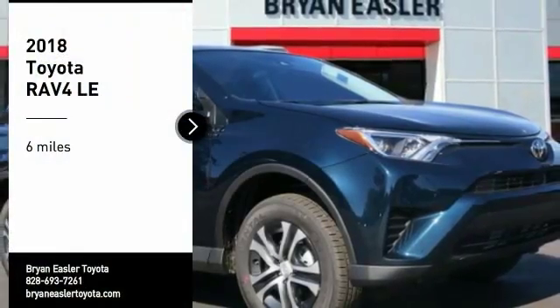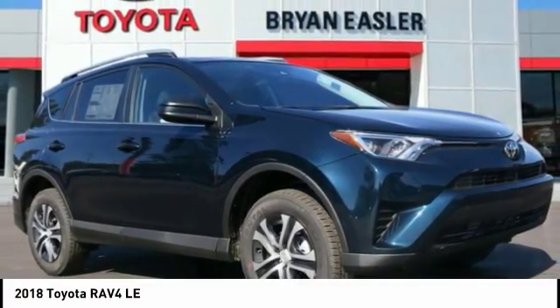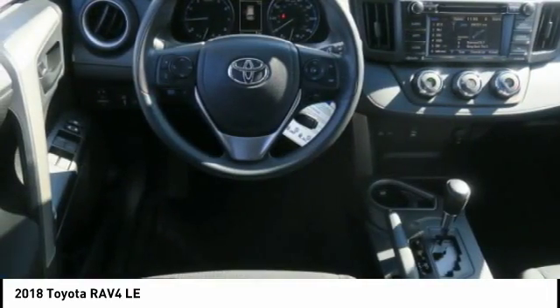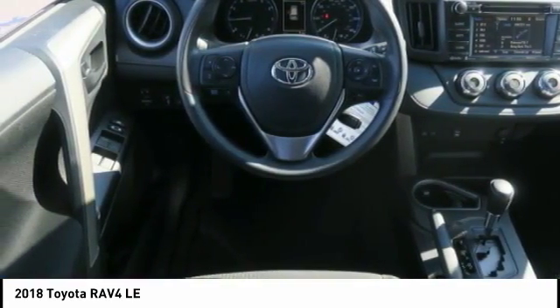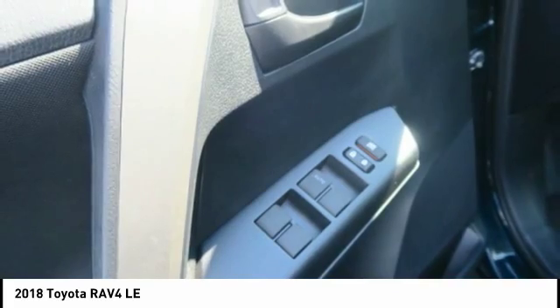Looking for the right vehicle? Check out the 2018 RAV4. The RAV4 is one of the most fuel-efficient SUVs in its class. Versatile and efficient, the RAV4 mixes the comfort and drivability of a sedan with the benefits of an SUV. This highly evolved, well-packaged crossover SUV lets you have it all.